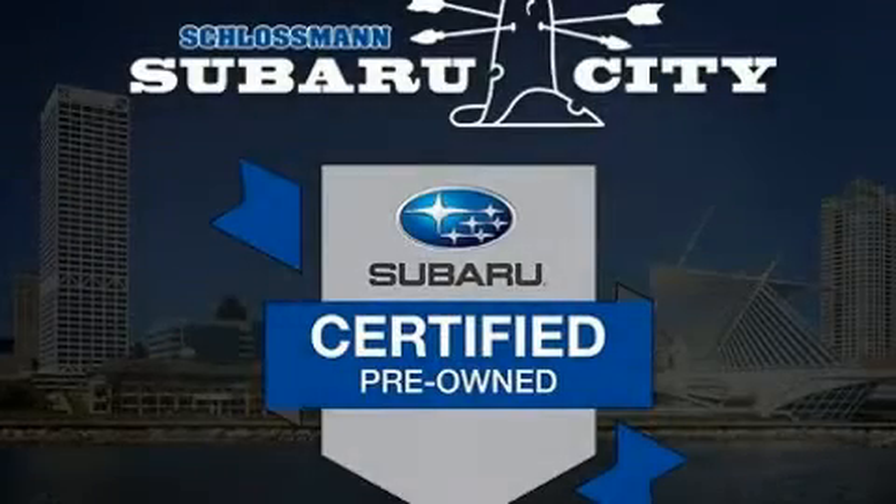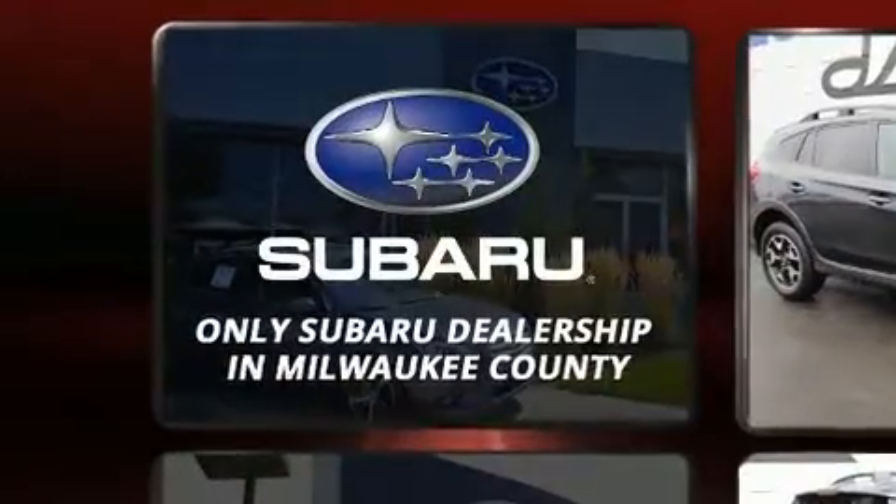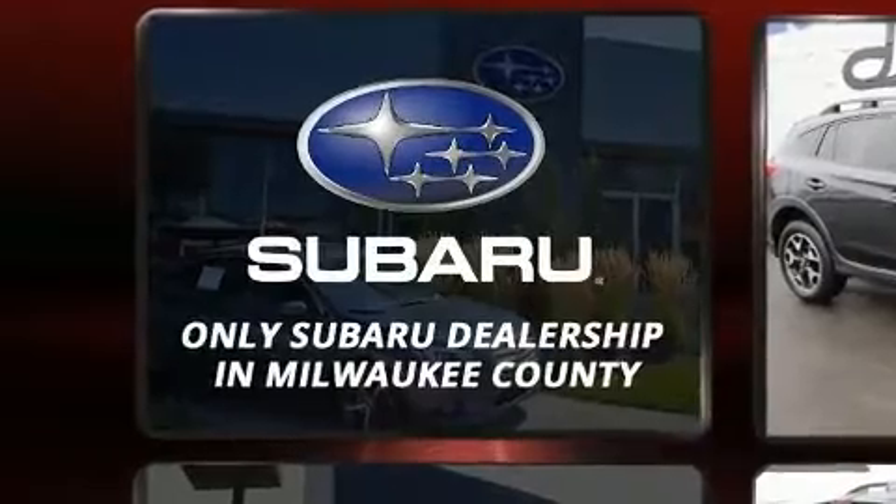Here's a great deal on a 2019 Subaru XV Crosstrek. With fewer than 5,000 miles on the odometer, this four-door sport utility vehicle prioritizes comfort, safety, and convenience.